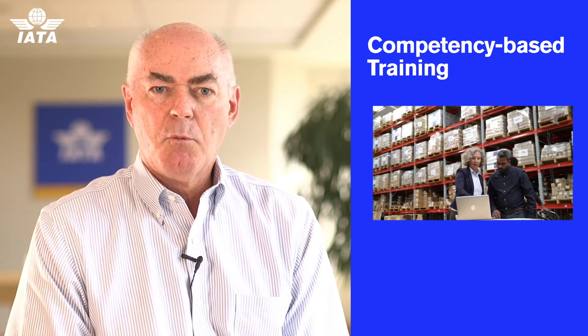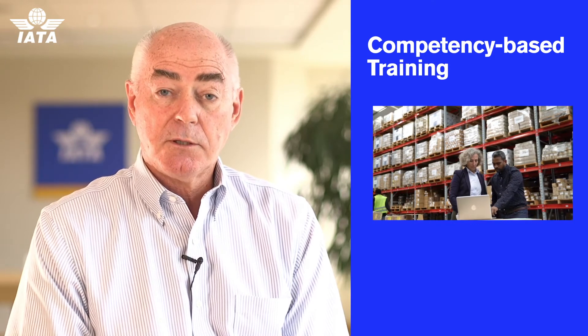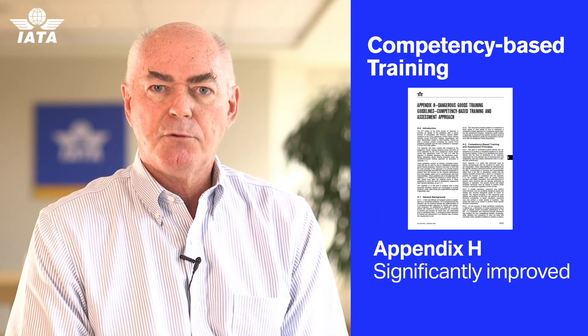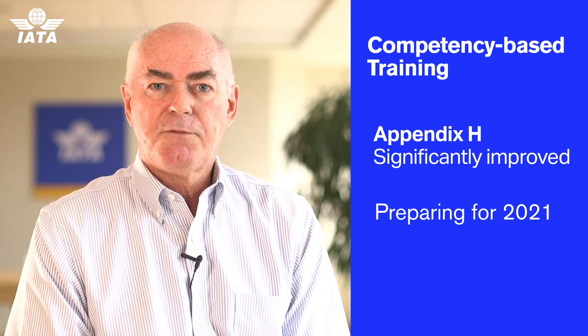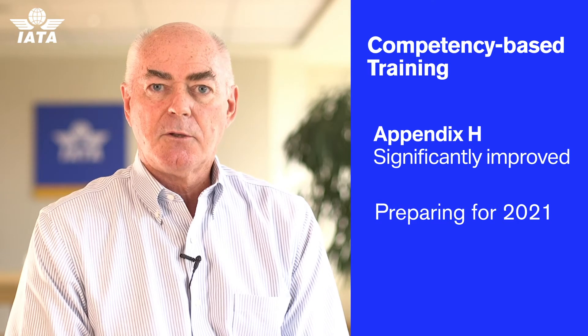Competency-based training is another area that's seen a lot of discussion. Work continues on that, and so Appendix H, which is in this year's edition, has been significantly upgraded and improved. We want to make sure that industry, training providers, and employers get good information for when competency-based training comes into effect in 2021.